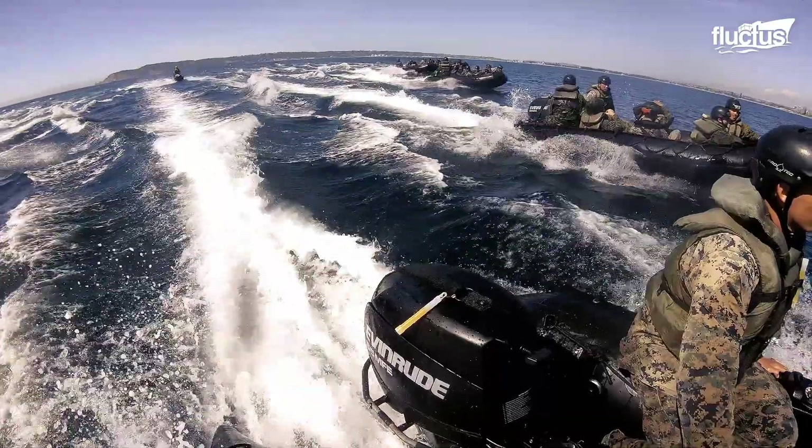A HIMARS is a rocket launcher mounted on a truck, allowing troops to fire rockets quickly. The most recent system now includes an armored cab, increasing protection for military personnel inside. According to the United States Army, these weapons systems were created to support joint early and forced expeditionary operations with high-volume destructive, suppressive, and counter-battery fires.